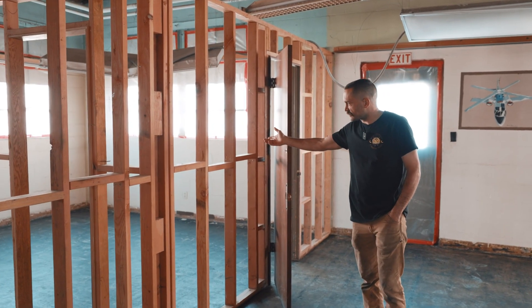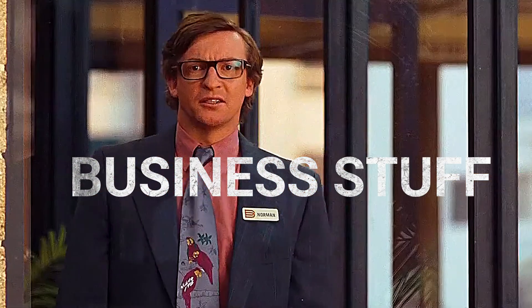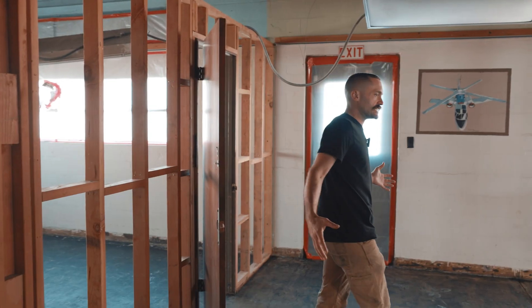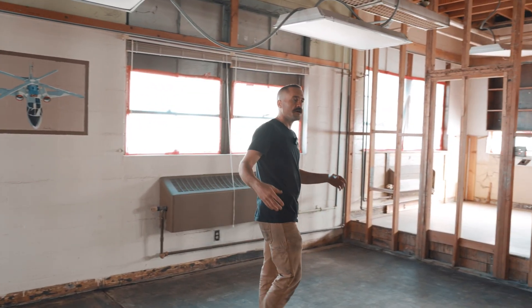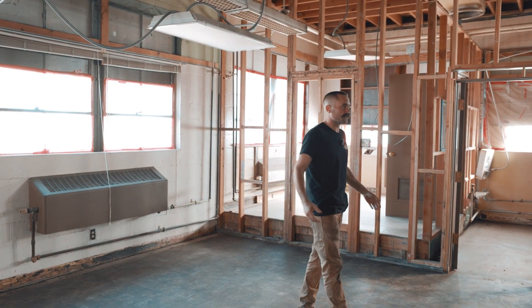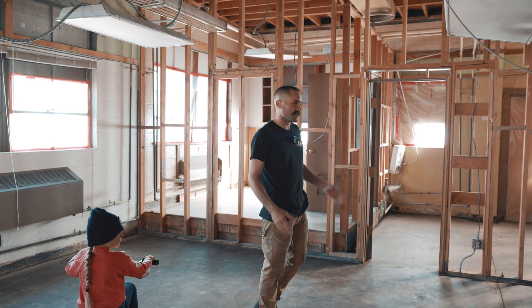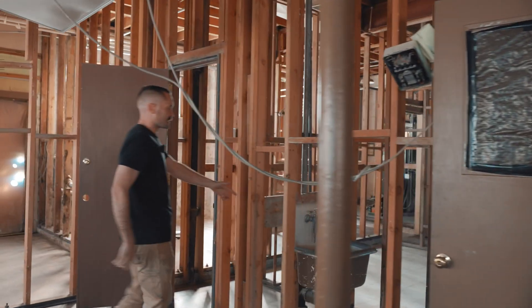We'll have a back office for business-related stuff. The idea is that this area here could become a conference room and break area, with a little kitchenette so we can cook for the guys and girls - whoever works here when the time comes.